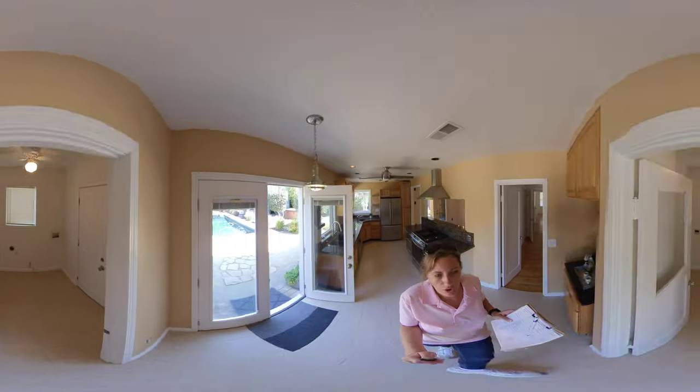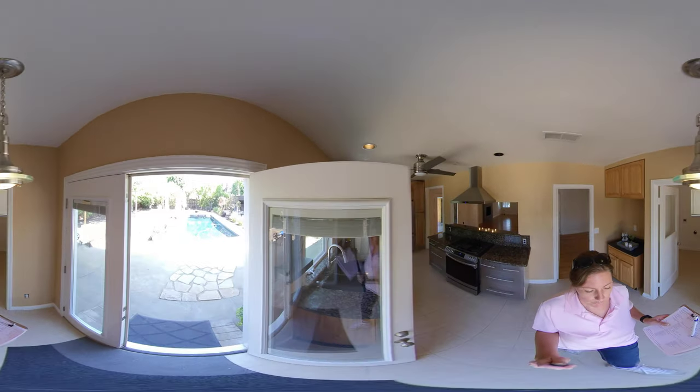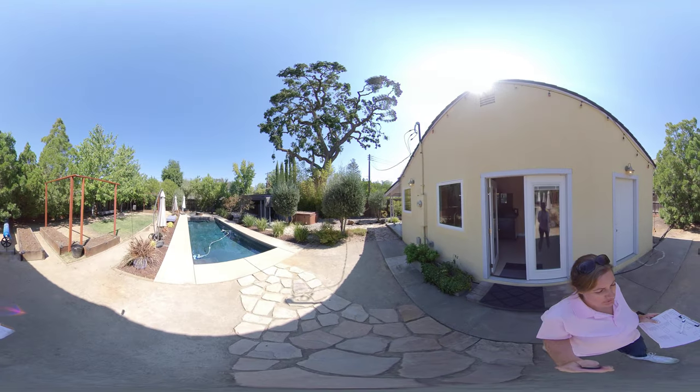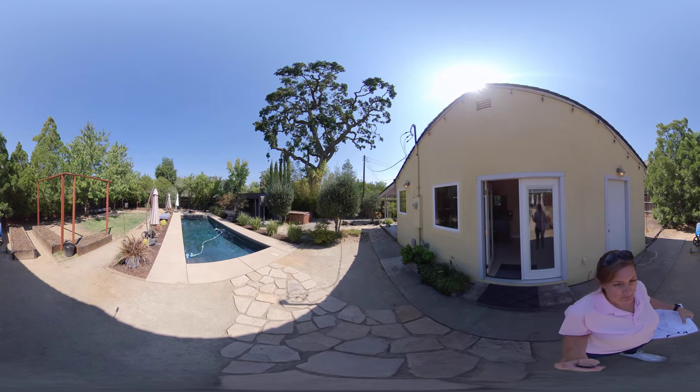Over here is where you have your laundry area. Access to the backyard through these double doors. Beautiful, quiet backyard — you've got your pool, some shade, a spa, and a grass area. Nice, beautiful backyard.